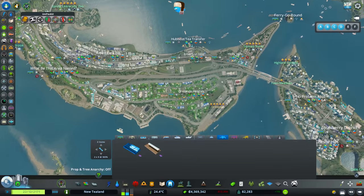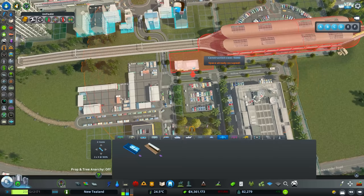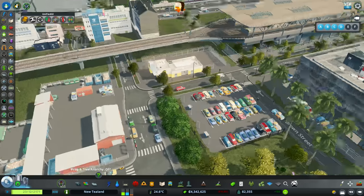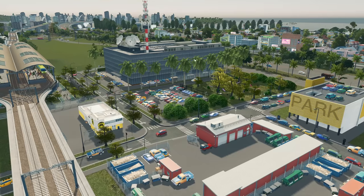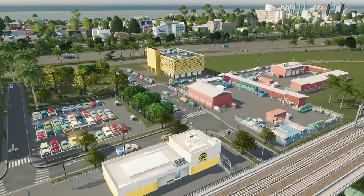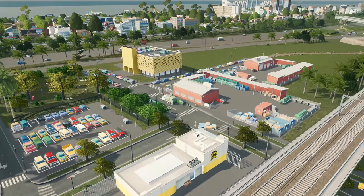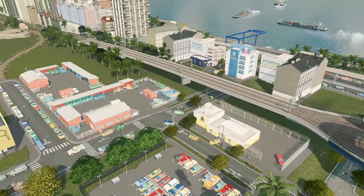I'm also going to pop one over here by Orlando Heights, just behind our station. I'm going to anarchy that in because I'm pretty sure that will be perfectly fine. That fits in nicely with the TV broadcast station, the car park, and all the other things we've got going on here. This is looking like a really busy, happening little spot - I'm liking it a lot.